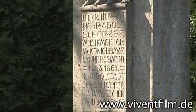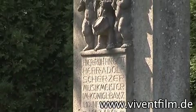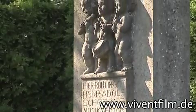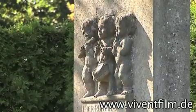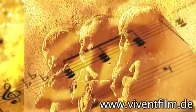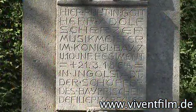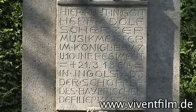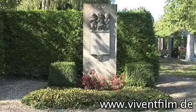The royal Bavarian music master Adolf Scherzer composed numerous military marches in Ingolstadt. Around 1850, he ensured his name would live on with probably his most well-known work, the Bayerische Defiliermarsch. Adolf Scherzer died in 1864, at the age of 49, and is buried at the Westfriedhof Cemetery.